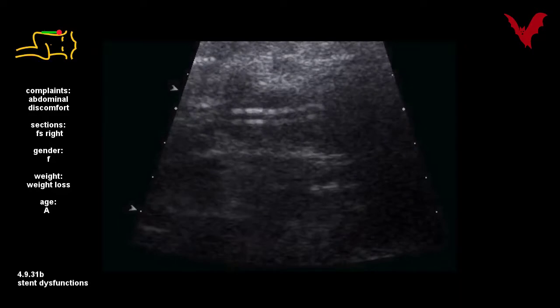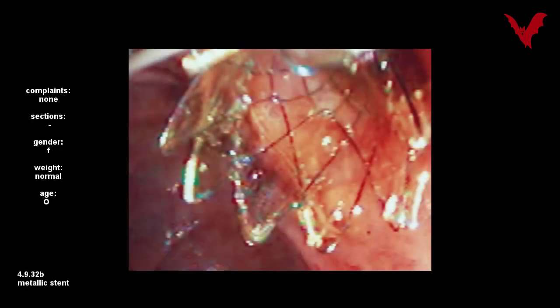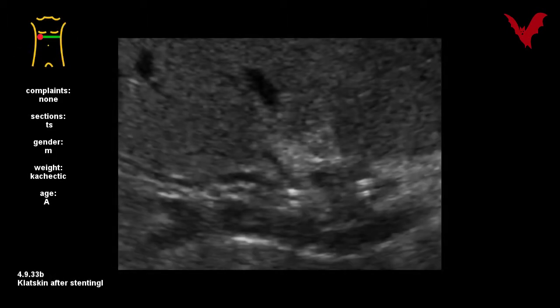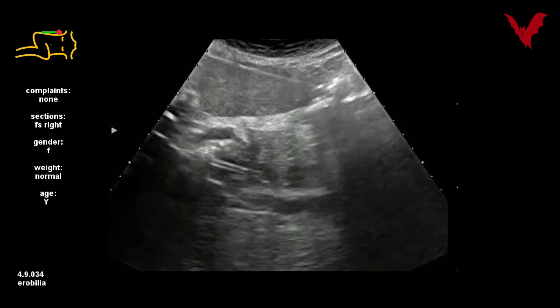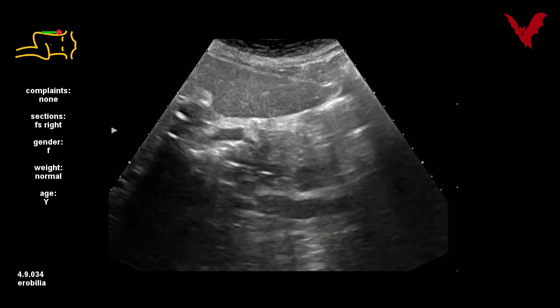Occluded stents often become symptomatic. Accordingly, as shown in case 32A, the patient suffered from severe fever and diffuse abdominal pain. Both hepaticus branches in 33A are slightly but significantly widened. Please note in case 34 the fine aerobilia inside the stent, and please note lymphadenopathy too.